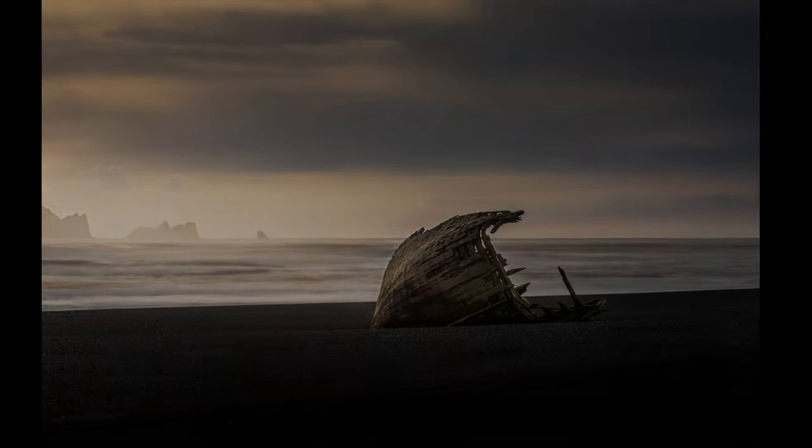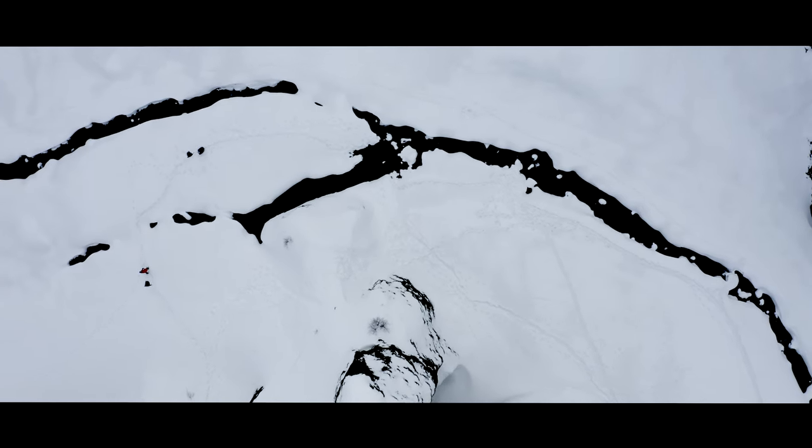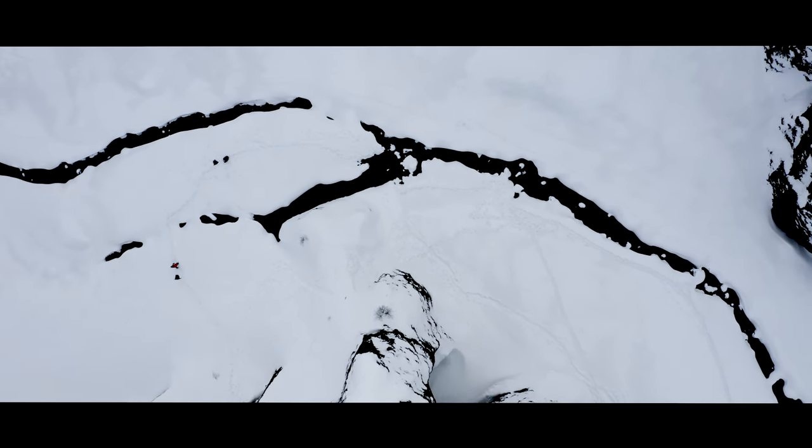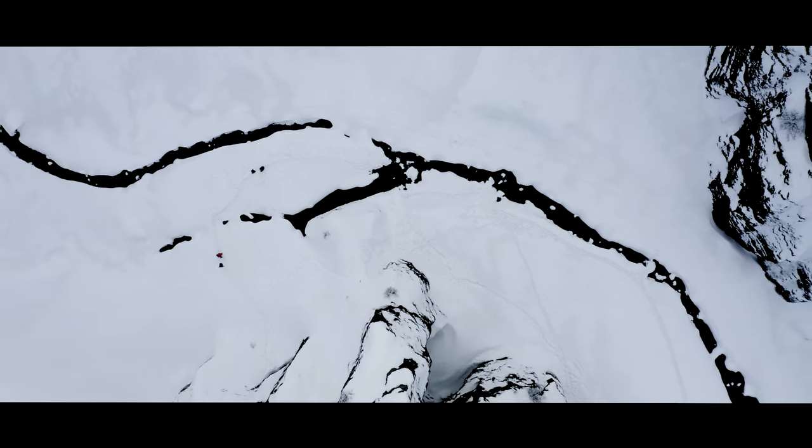Neither of these are portfolio images — the light was way too harsh for that — but I really liked the location. When I return to Iceland for workshops next year, this is certainly a place we'll visit again at sunset. I hope this video has been interesting and useful. As always, thanks so much for watching and the best of luck with your photography. See you next time.